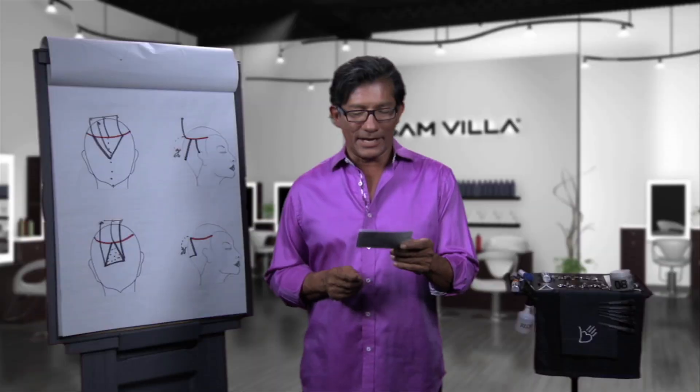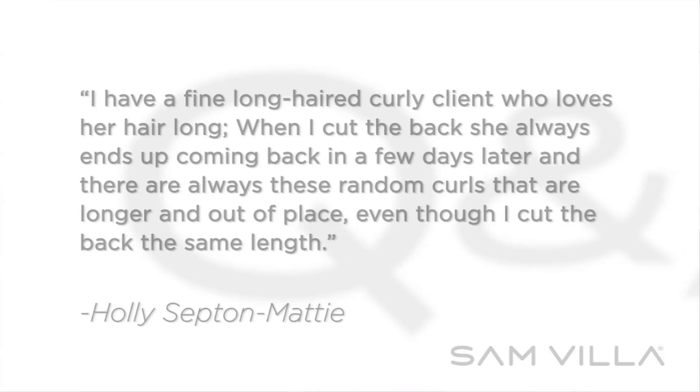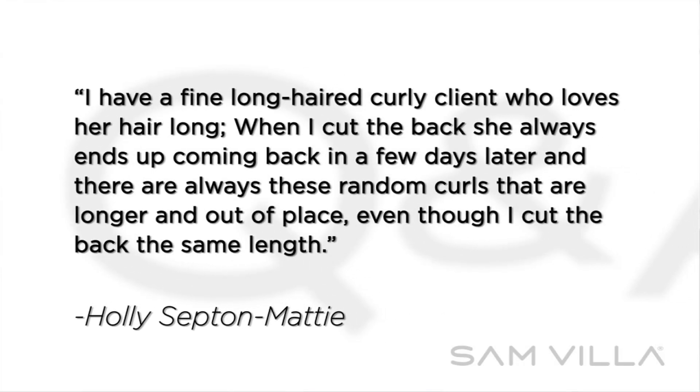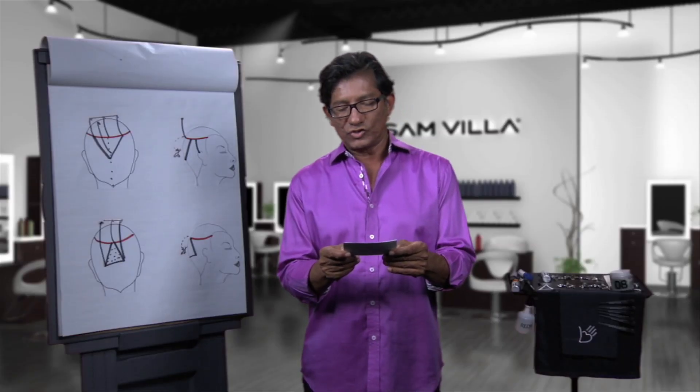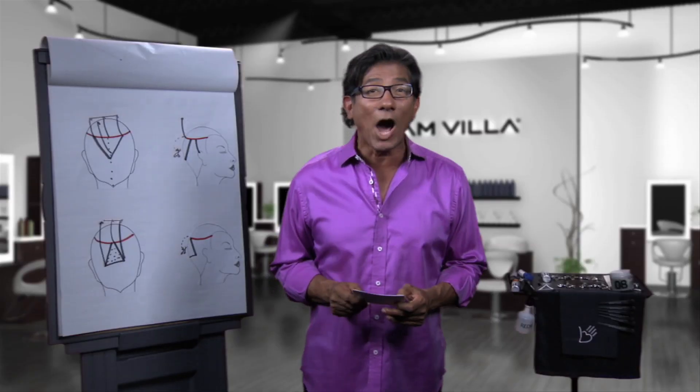Here's a question from Holly Septon Maddie. Sam, I'm a fine long haired curly client who loves her hair long. Here's what happens: when I cut the back, she always ends up coming back in a few days later and there are always these random curls that are longer and out of place. Even though I cut the back all the same length, I am baffled on what to do so she doesn't have to come back. Help!